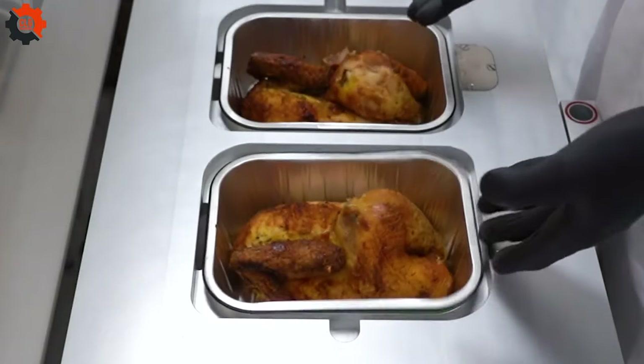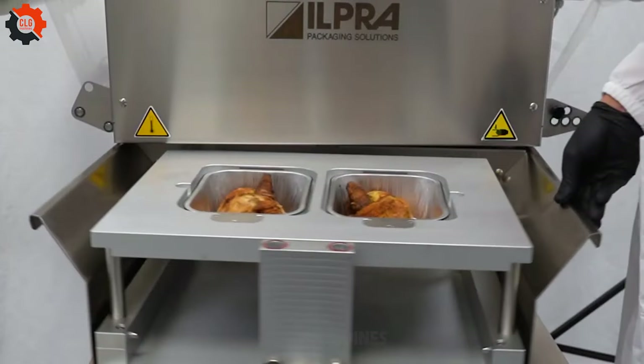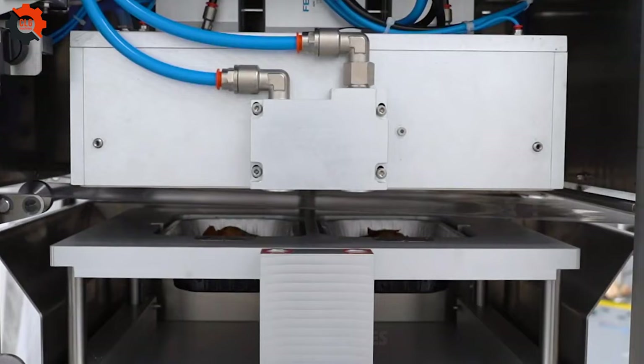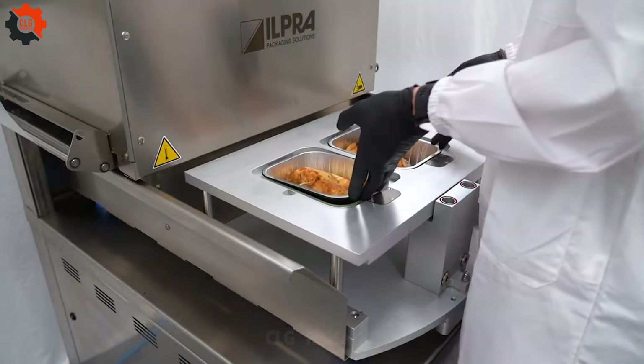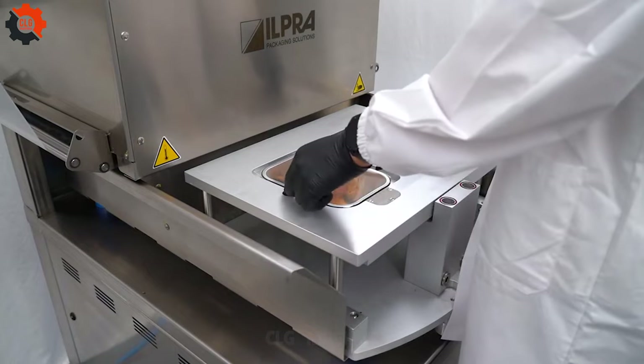Upgrade your rotisserie chicken packaging with our advanced tray sealer, offering modified atmosphere packaging (MAP) to keep your chicken fresher longer. Easy to use, it's the perfect addition to your kitchen's arsenal. Seal in the flavor today.